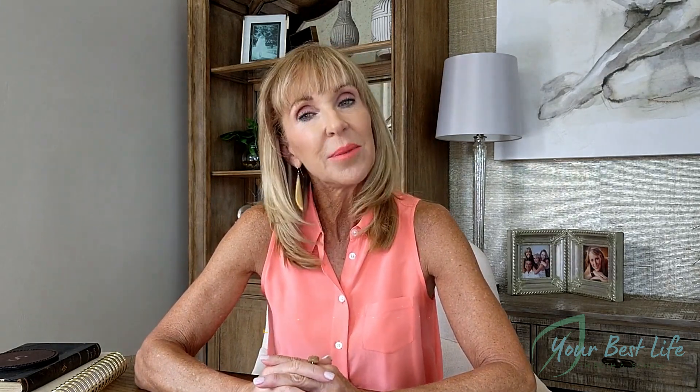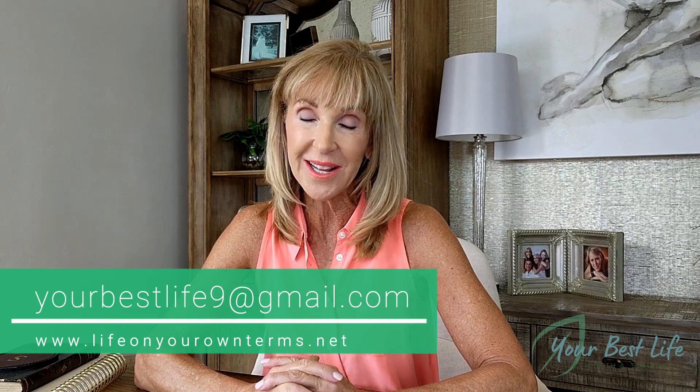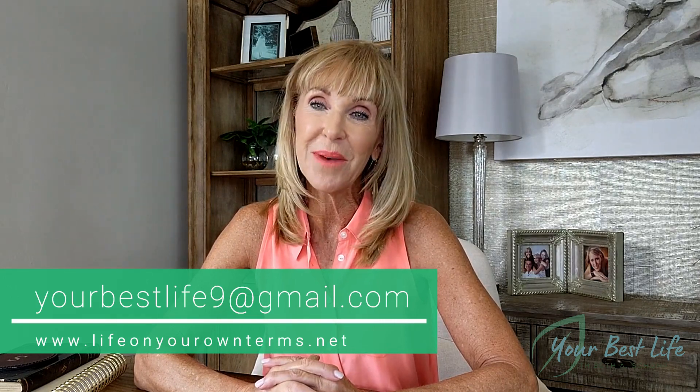Thank you so much for watching. If you'd like more information about this subject or other ways you can live your best life, please subscribe to this channel and be sure to like the video. You're welcome to email me any questions at yourbestlife9@gmail.com. Until next time, be happy and be healthy.